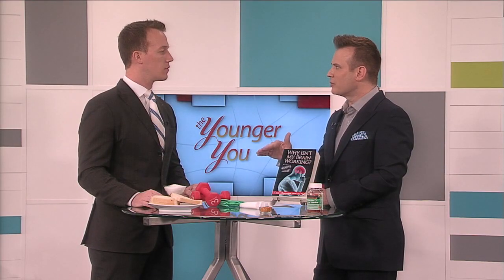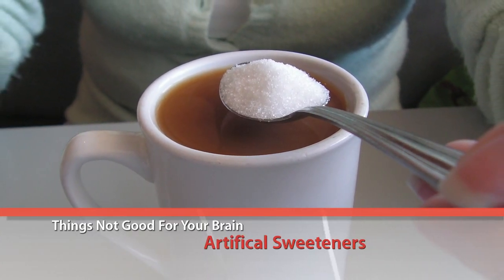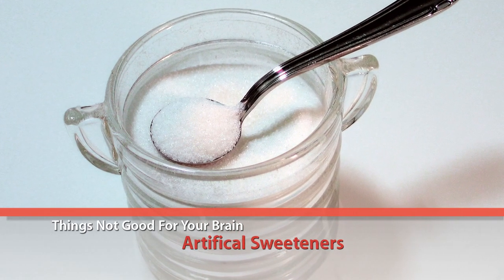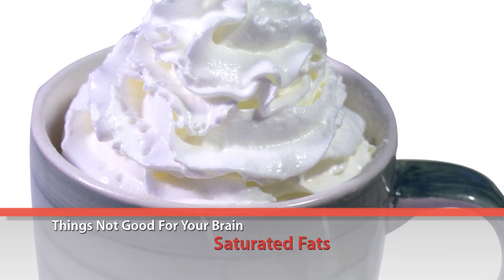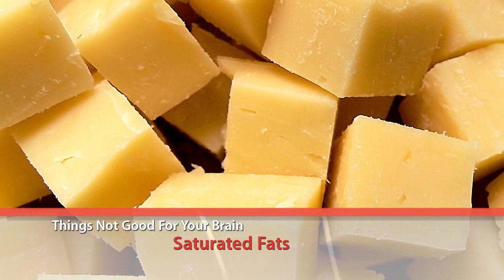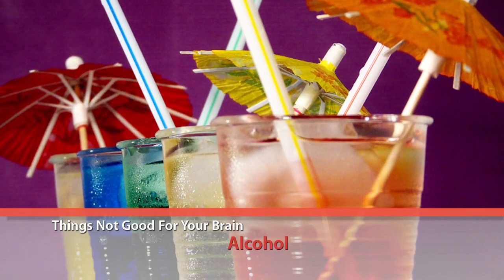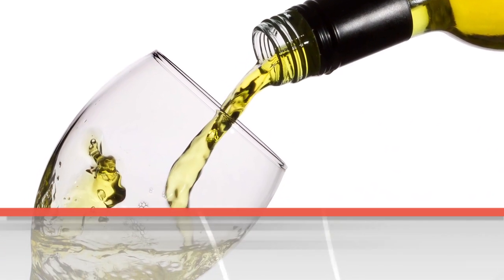If you want to find out other things that aren't good for your brain, check these out. Sugar is bad for your brain, but that doesn't mean you should reach for artificial sweeteners. Aspartame, a common sugar substitute used in diet sodas, can actually cause degenerative diseases such as Parkinson's and Alzheimer's. Another item bad for your brain is saturated fats, which can clog brain vessels and prevent the flow of blood and nutrients. Foods high in saturated fats include butter, cheese, and other dairy products made from whole milk. Alcohol is another item that can damage your brain — heavy drinking can cause sluggish movements, slurred speech, and memory loss.